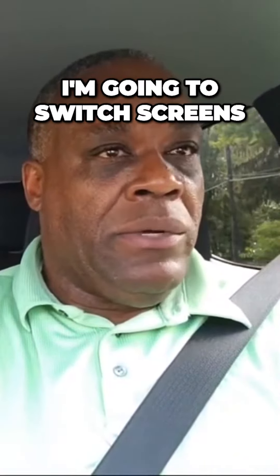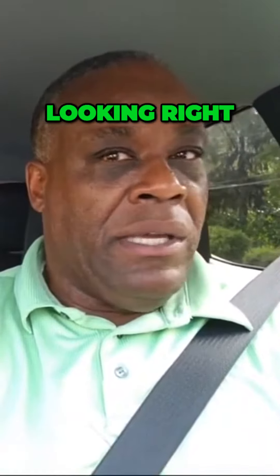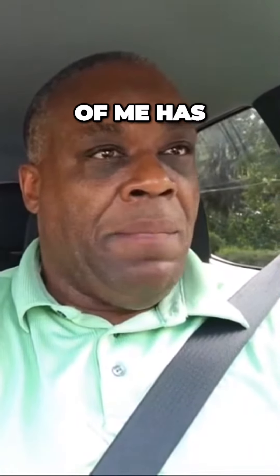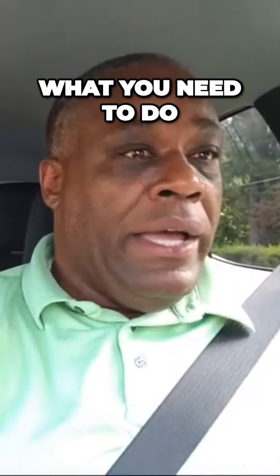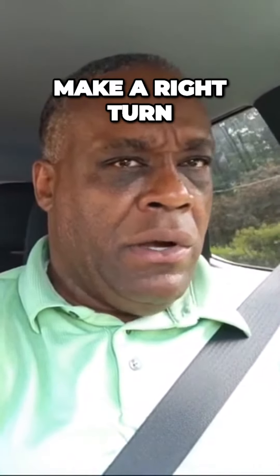In a moment I'm going to switch screens and come up to this four-way stop. I'm looking left, looking right. This vehicle ahead of me has to come up, but I want you to see my eyes — I want you to see what you need to do. I'm going to make a right turn, so my right turn signal is on, and I'm going to come up.